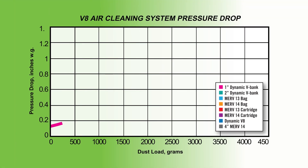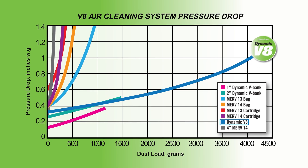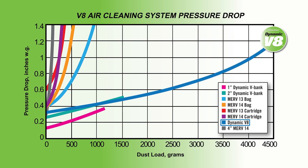We reduce your maintenance costs. With the highest dust-holding capacity on the market, the Dynamic V8 extends service intervals up to 10 times, from a few months to several years.